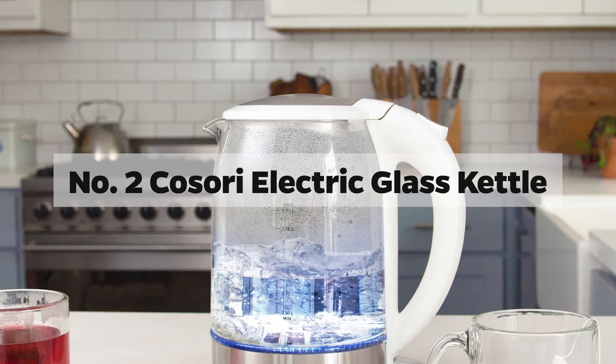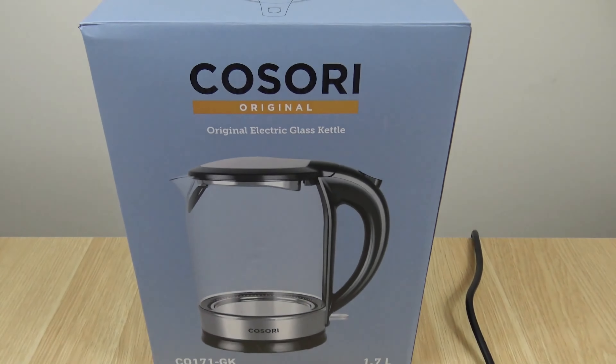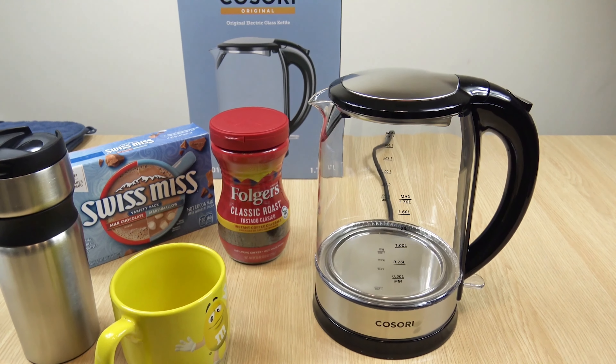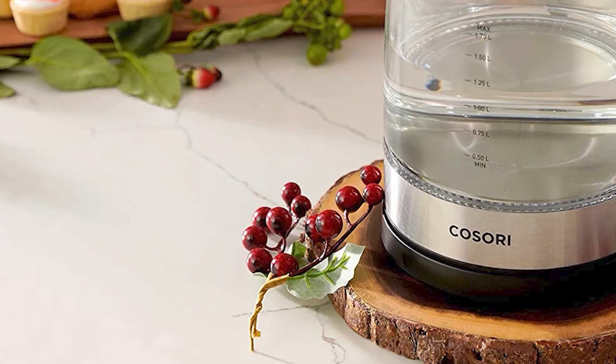Number 2: Kazori Electric Glass Kettle. Step into the realm of affordable luxury with the Kazori Electric Kettle, a blend of simplicity, durability, and contemporary aesthetics. Crafted from borosilicate glass, renowned for its resilience to high temperatures, this kettle is a hardy companion for your boiling needs.